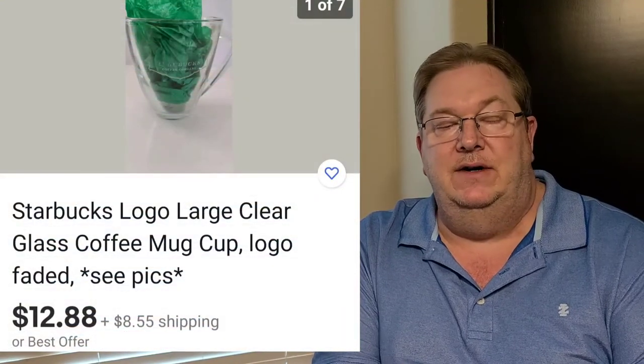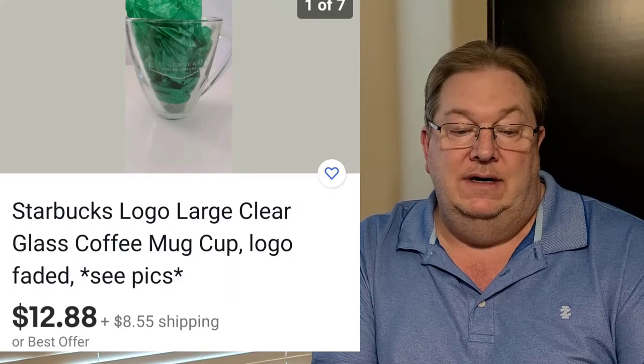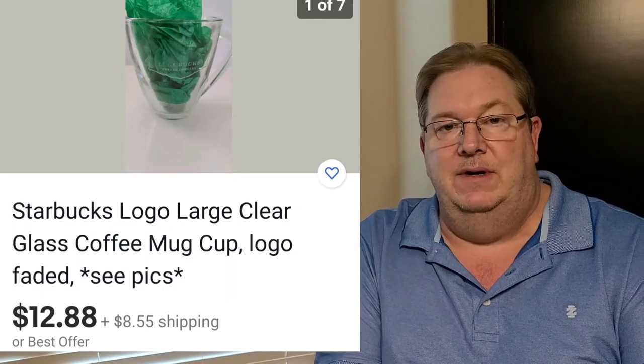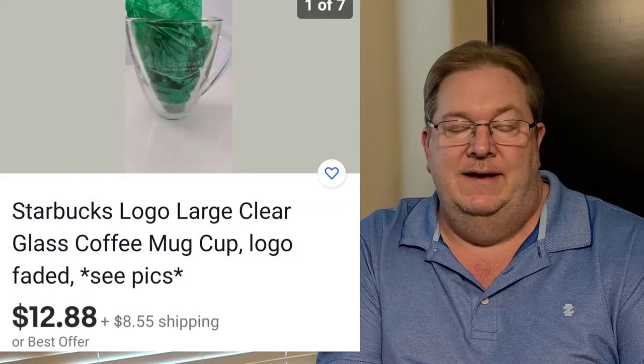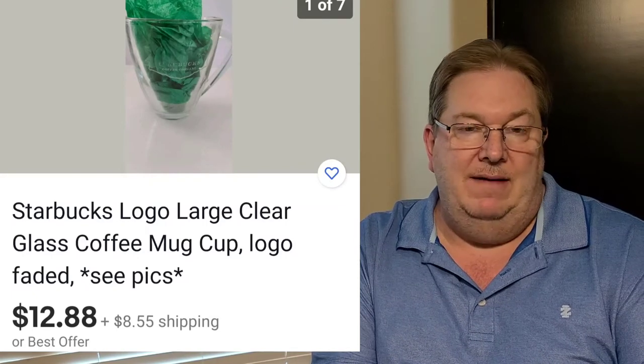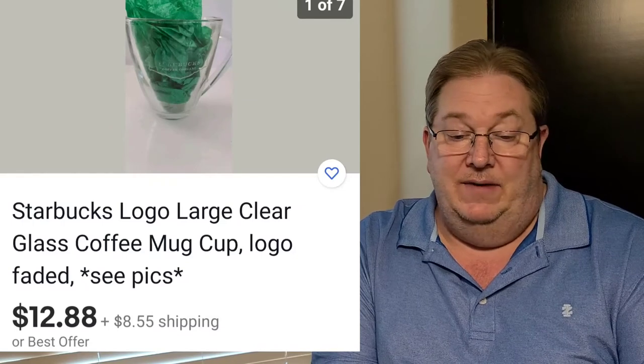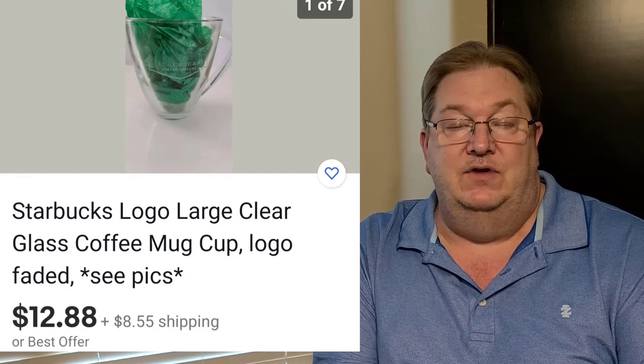The last item here that I already have listed is this Starbucks clear coffee mug. It does have a logo on it, but it's kind of faded. I put a paper in the mug so you could see, but it's a little faded — I may end up just keeping this. We have a few Starbucks mugs here. Anyway, picked it up for a dollar and I've got it listed for $12.88 plus shipping. So that's it for the items that I have listed already, and we'll get into the items that I don't have listed next.